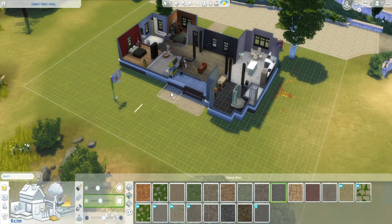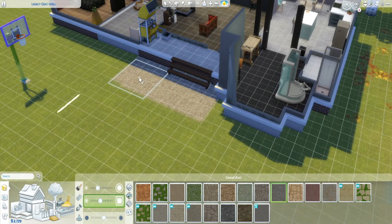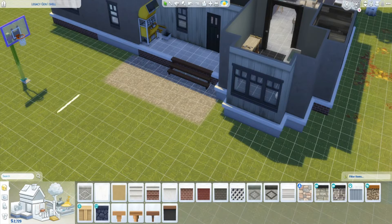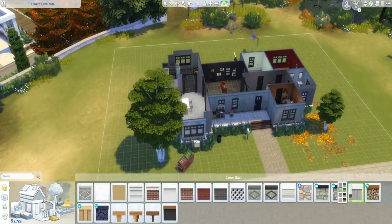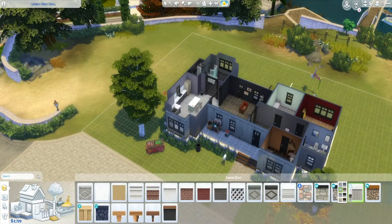What's really cool with that terrain paint is it's free, so you can just decorate your whole front yard and backyard with it at no cost. I have many different things from gravel to cement-looking items.